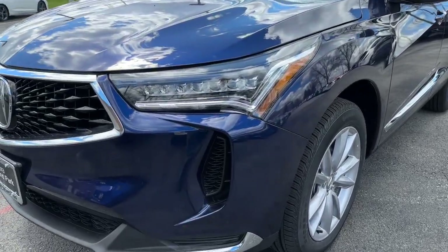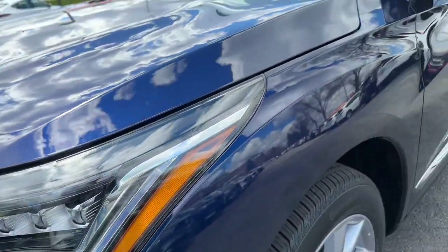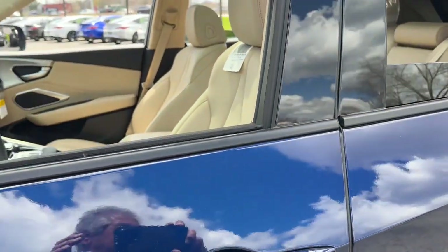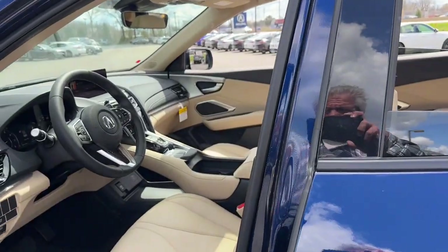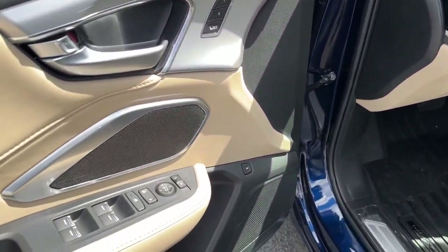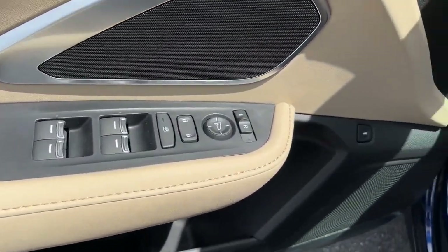These are just some of the great options this vehicle comes with: Apple CarPlay and/or Android Auto, moonroof, keyless entry, heated mirrors, power liftgate, premium sound system, power passenger seat, lane keeping assist, backup camera, and Satellite Radio.